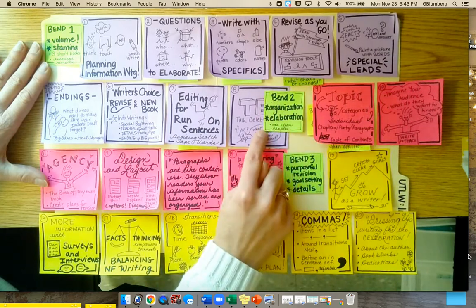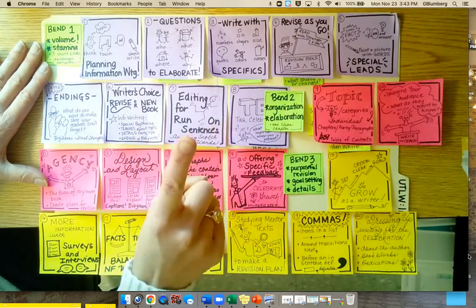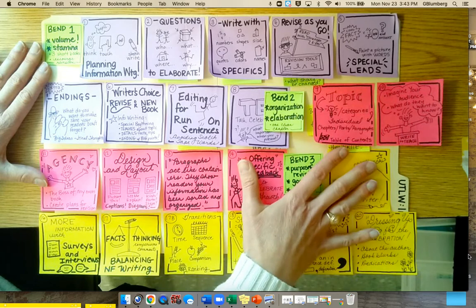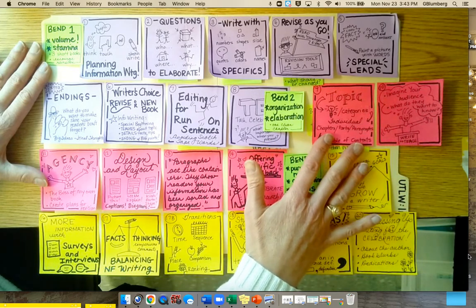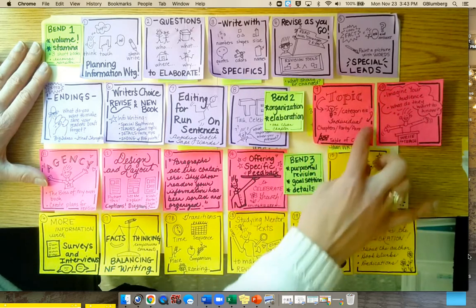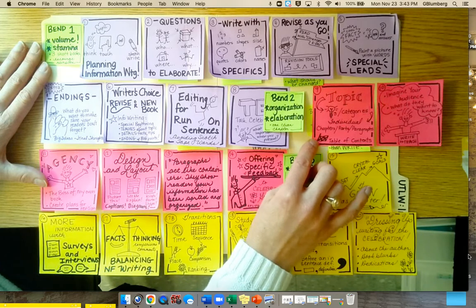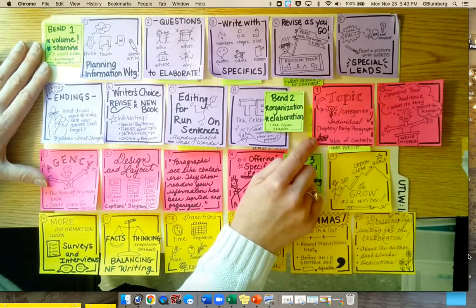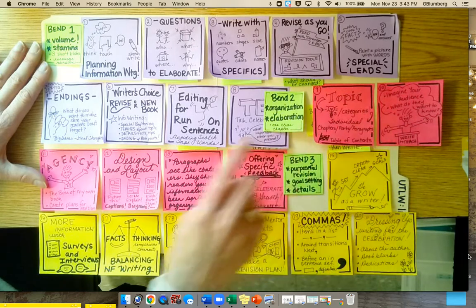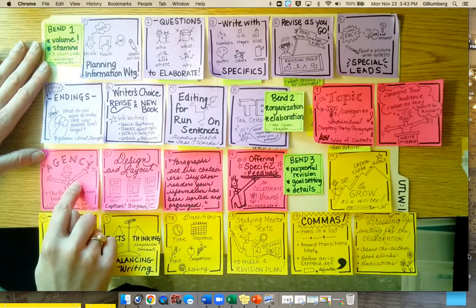The second bend turns to organization and elaboration. The writing goal of this bend is that by the end, they're going to have one really clear chapter that they have worked their way through. It teaches them how to go from having a topic, to getting their ideas into categories, chapters, parts, and paragraphs. They start first with having the kids complete a table of contents, and then write — they don't want them creating a table of contents forever, just quick, and then write. It's also important to know that they're allowed to write the chapters in whatever order they want. They need to think about their audience and what their audience wants to know, and they need to have agency and start to own the work and make plans for themselves.